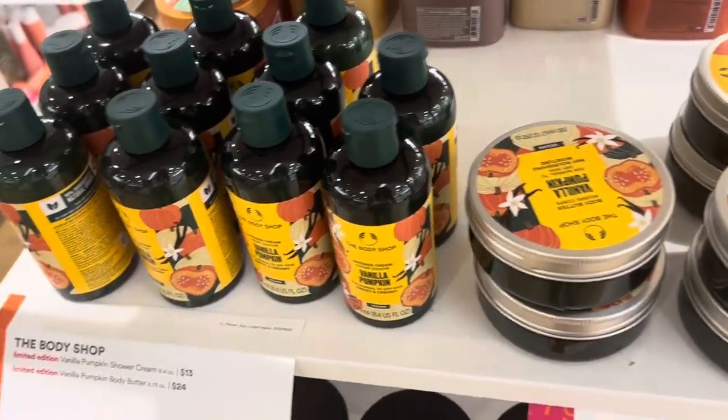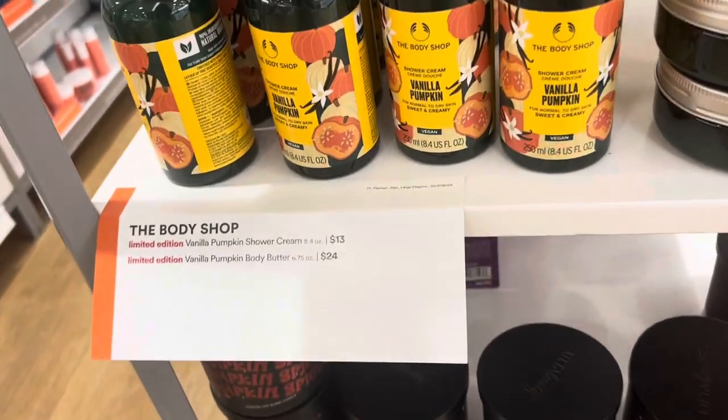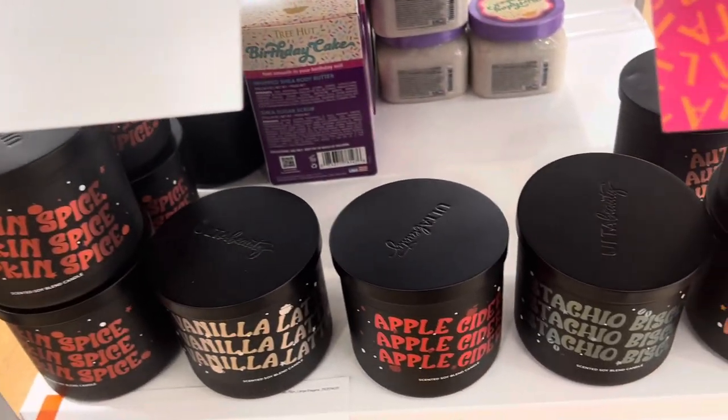I'm so excited for the fall scents — these sound so good. Vanilla Pumpkin from The Body Shop sounds amazing. They also have vanilla candles and apple cider.